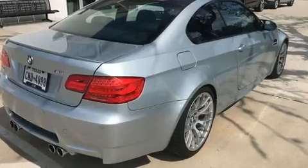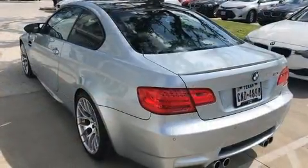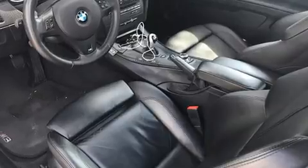BMW made sure to keep road handling and sportiness at the top of its priority list. Under the hood, you'll find an 8-cylinder engine with more than 400 horsepower, providing a smooth and predictable driving experience.